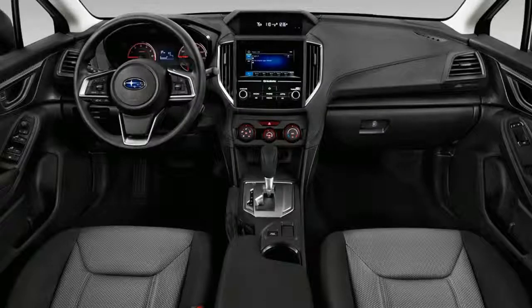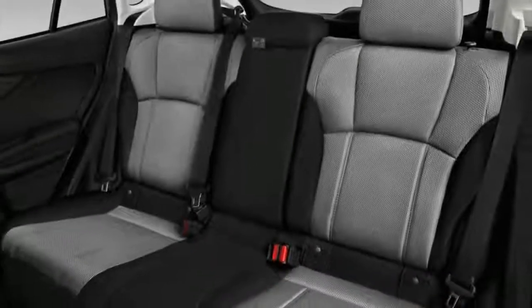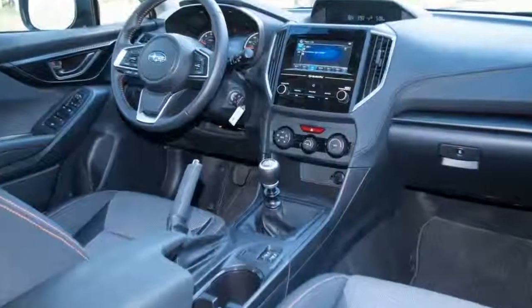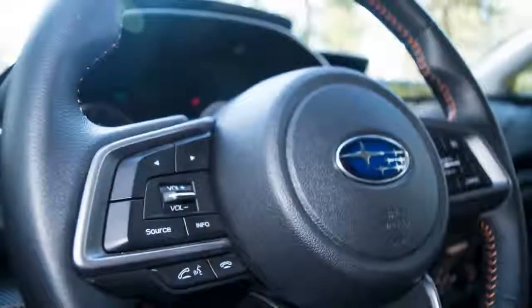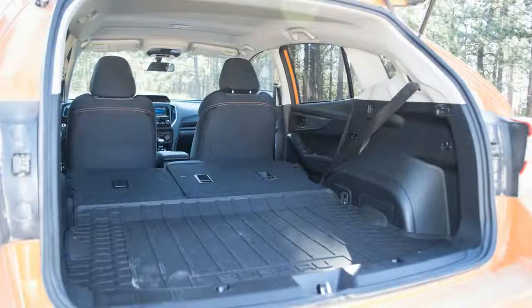Test drivers appreciate that the Crosstrek comes standard with enhanced smartphone integration, but wish more USB ports were standard. Behind the seats, there is 20.8 cubic feet of cargo room, expandable to 55.3 cubic feet by folding down the rear seat, which folds flat with a 60-40 split — more cargo room than most in this class.